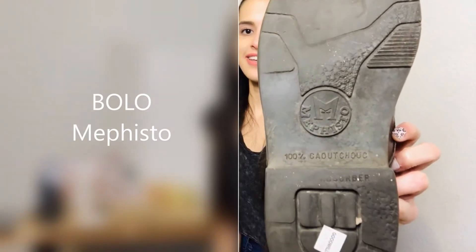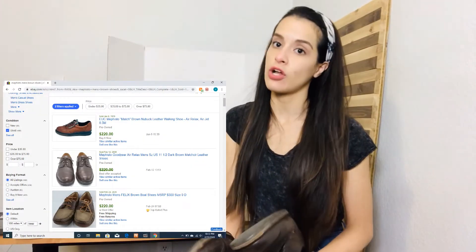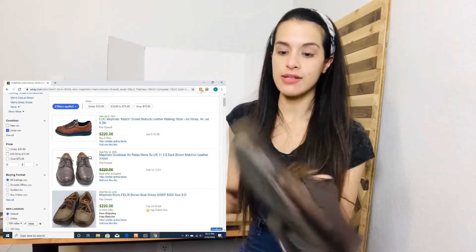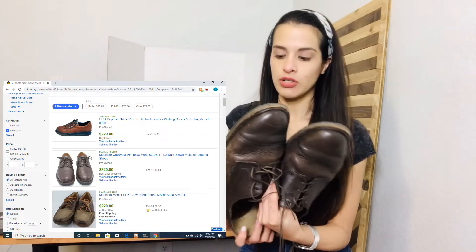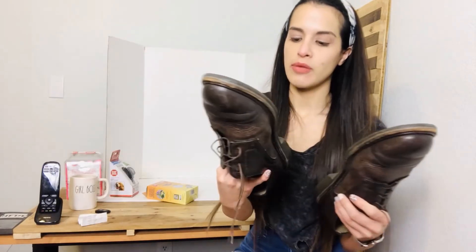These shoes sold pre-owned for about $200 plus shipping. I'm going to polish them and they'll look a lot better — they're in pretty good condition, but polishing will just make them look nicer. They sell for about $200, so I picked these up.